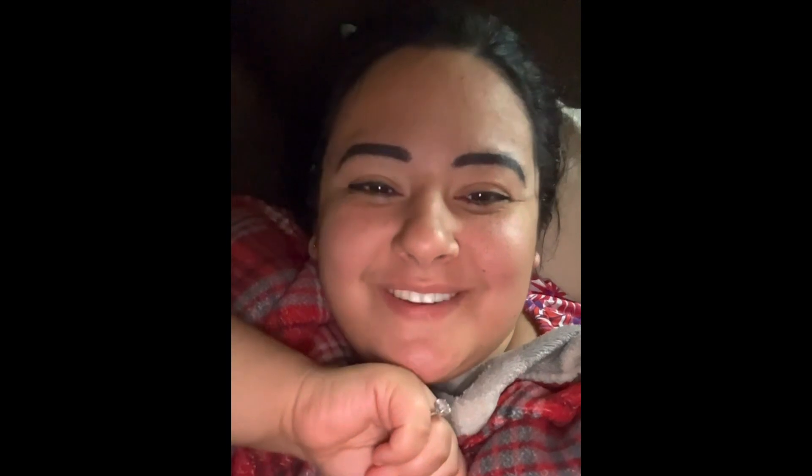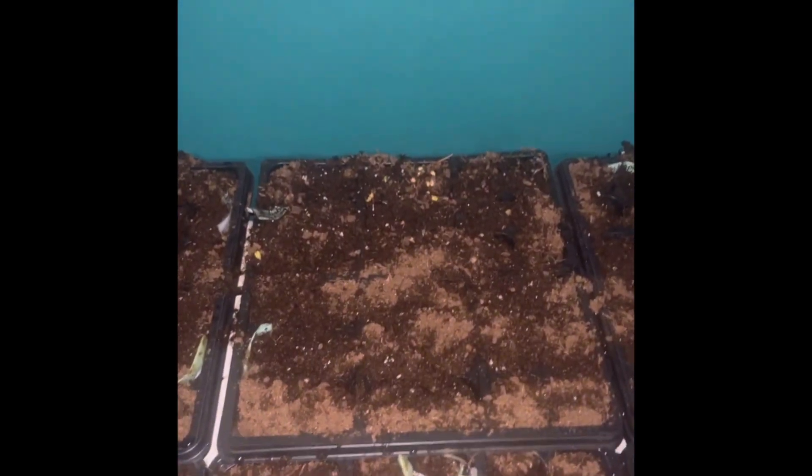So I'm going to continue editing this video, post it, and then go take a nap. I hope you enjoyed today's video. It is rainy and dark outside, so hence the flashlight.